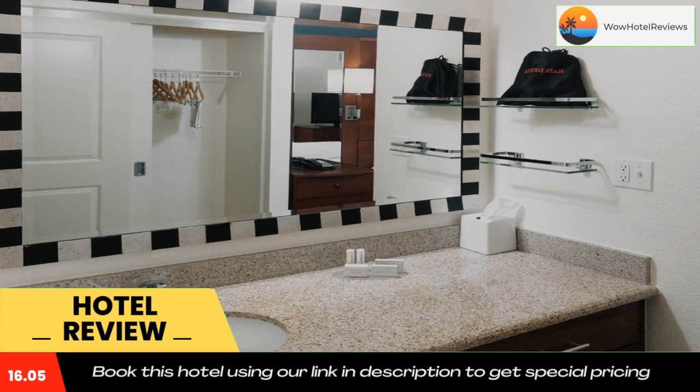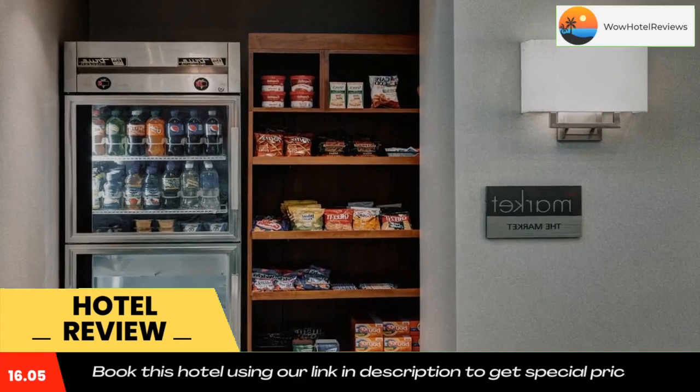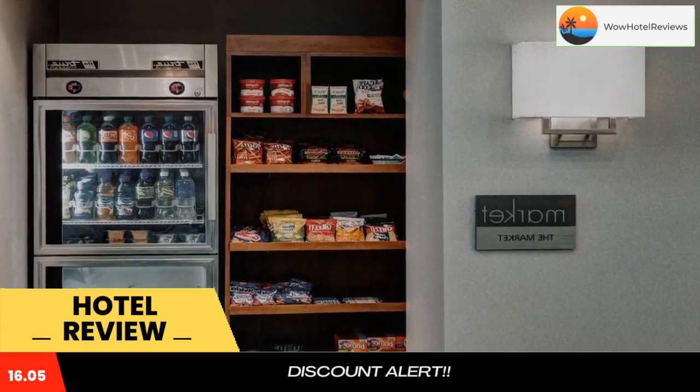Just across the street from the New England Sports Center, this hotel offers spacious suites with fully equipped kitchens. It also features an indoor pool and a fitness center.